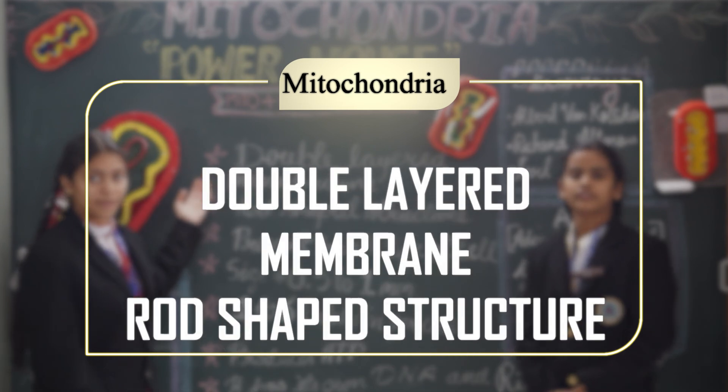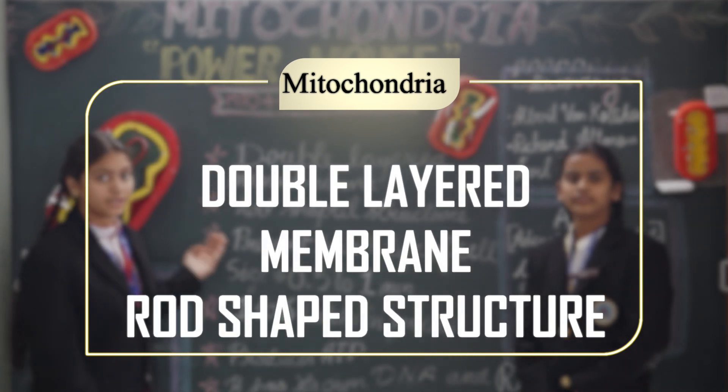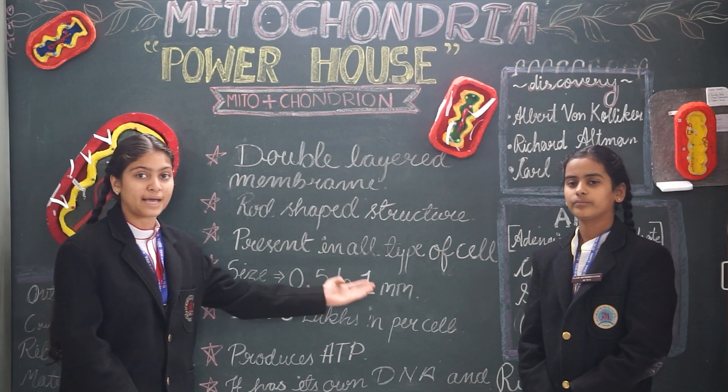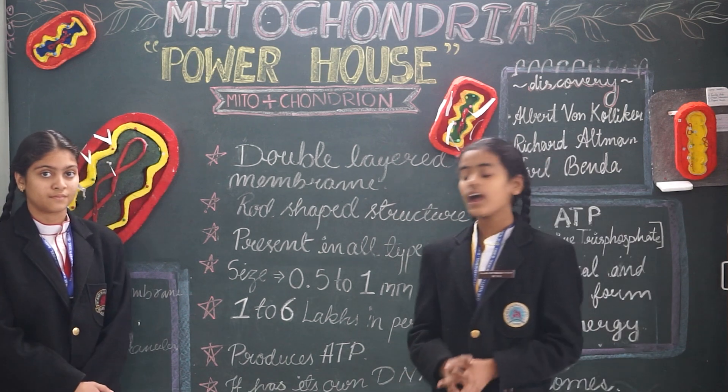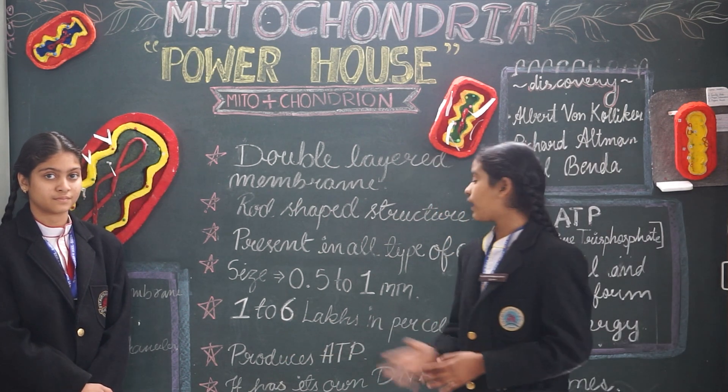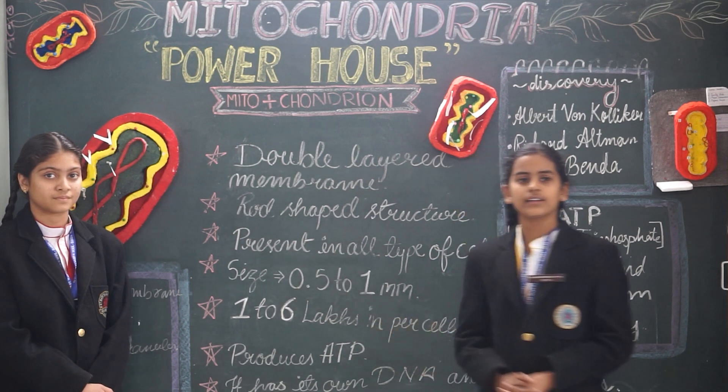Mitochondria has a double-layered membrane and a rod-shaped structure. It is found in both plant and animal cells. The size of mitochondria ranges from 0.5 to 1 micrometer. Mitochondria has its own DNA and ribosomes. In each cell, 1 to 6 hundred mitochondria are present.